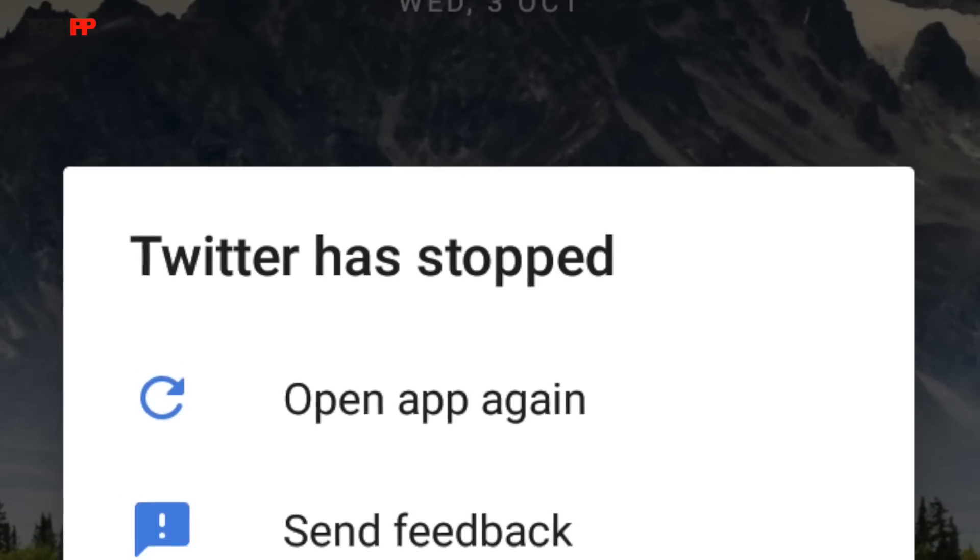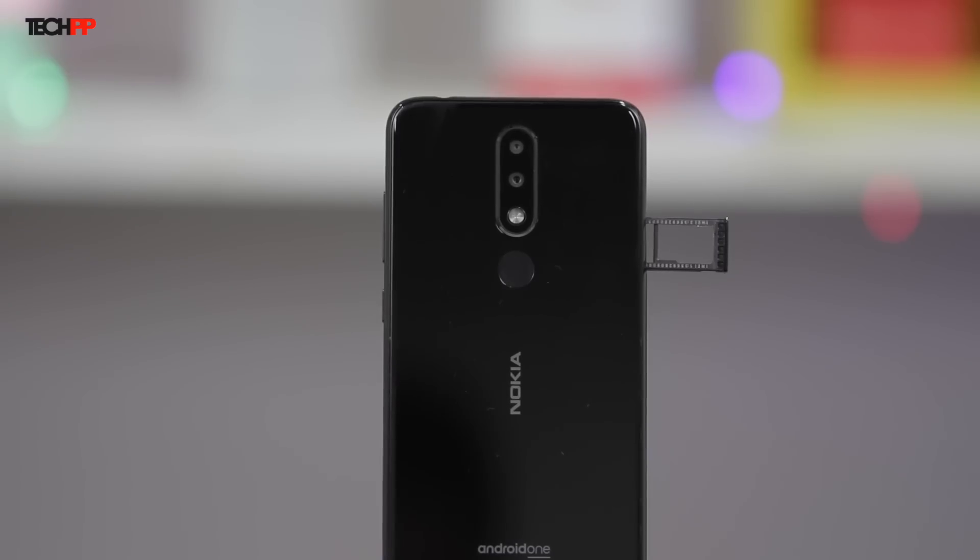If you've seen my Nokia 6.1 Plus review, I mentioned I faced some occasional forced closes or unresponsiveness at times, which persists with the 5.1 Plus as well. Given that Nokia's track record with software updates has been impeccable, I expect these issues to be addressed real soon. There's 3GB of RAM along with 32GB of internal storage, which should suffice for most use case scenarios. This is a hybrid slot in case you wish to add a microSD card as well.